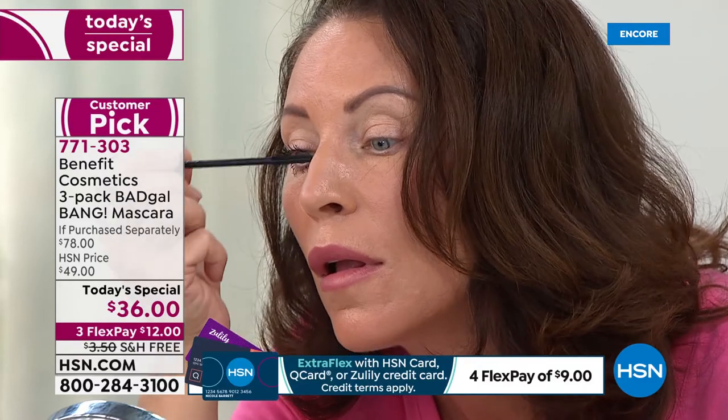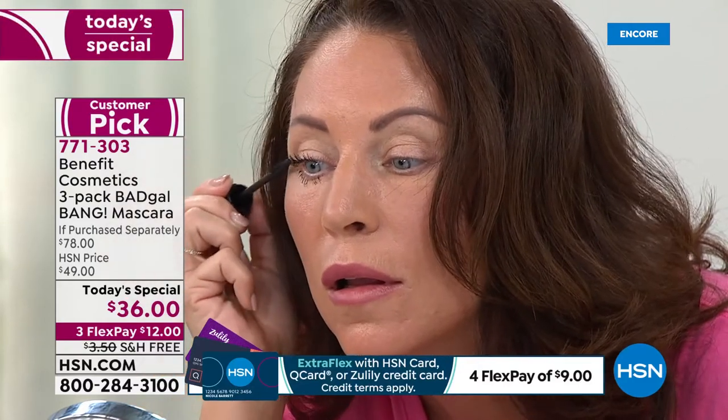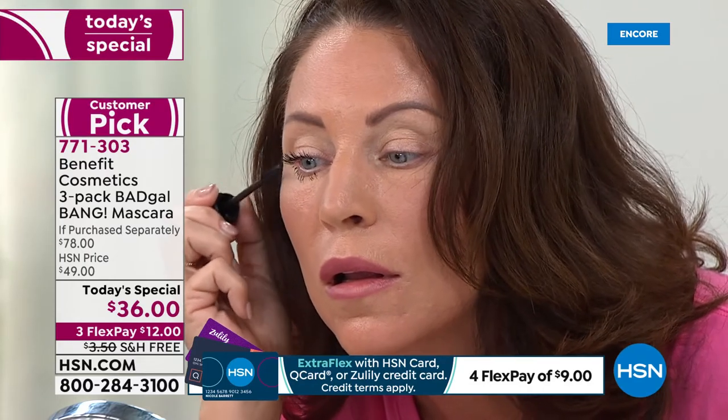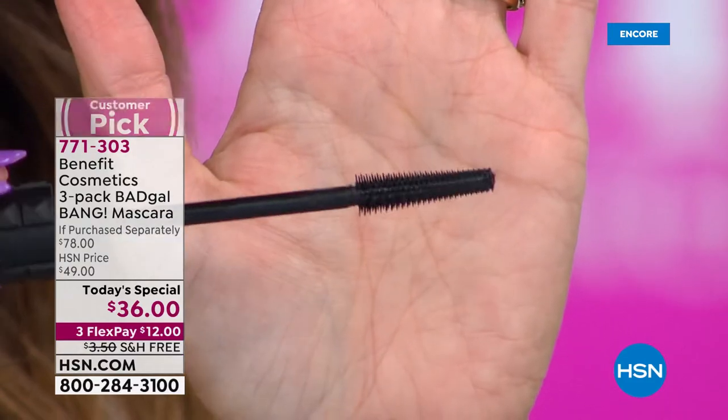Your lashes will stay volumized, stay lifted, stay lengthened. It's going to nourish your lashes. And the brush is going to give you the most incredible accuracy. Look at that brush.